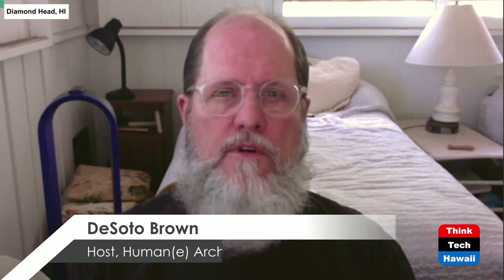Hello everyone, I am DeSoto Brown and you are watching the Humane Architecture series here on ThinkTech Hawaii. I am the historian at Bishop Museum in Honolulu and also the curator for the archives department. Our show today is a special two-part program. This is the first part, remembering the town of Lahaina. On August 9th, 2023, almost the entire town of Lahaina was destroyed by fire — an unprecedented disaster and tragedy in the history of the Hawaiian Islands.